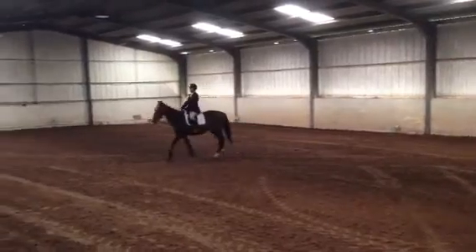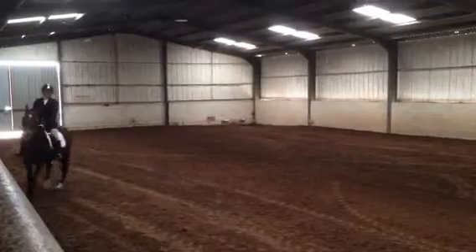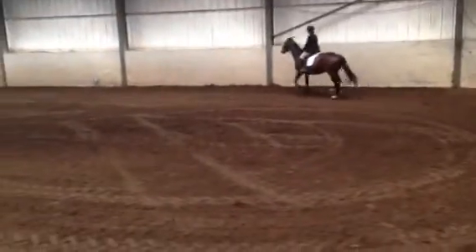At X, working trot. At C, circle left, 20 meters diameter. And on the circle, between X and C, working counter-left.